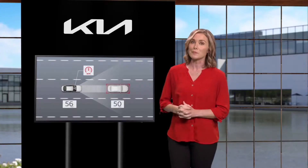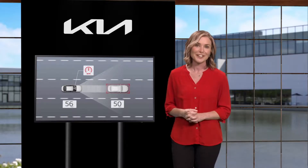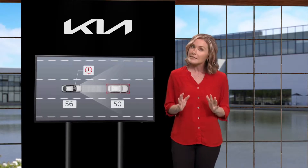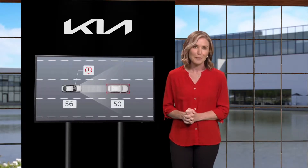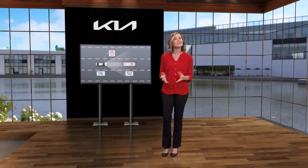Calling the system smart is a bit of an understatement — it is a real asset while driving. Remember, smart cruise control with stop and go is a supplemental system and is not a substitute for safe and proper driving. Always drive safe and use caution. For additional information, refer to your owner's manual, the features and functions guide, or the Kia features and functions video YouTube channel.